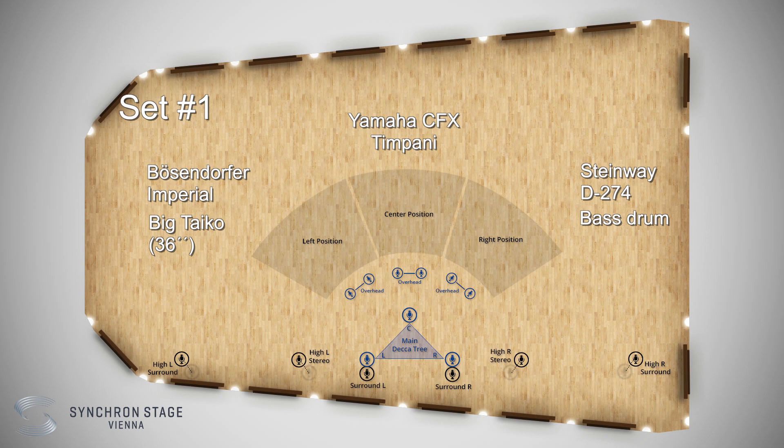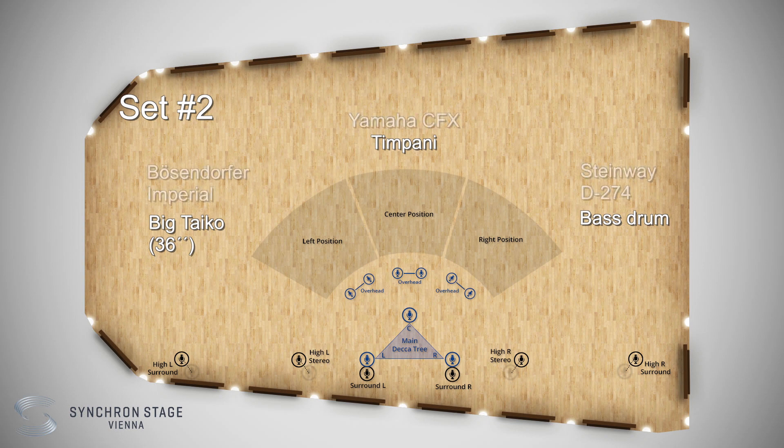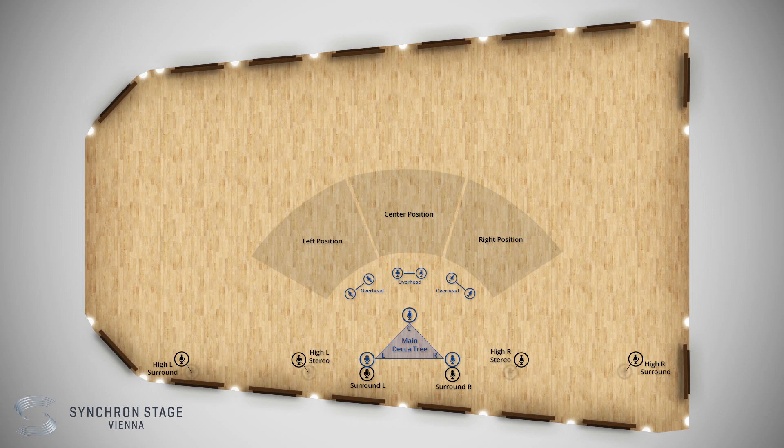The second set, Big Timpani, boosts each timpani hit with the Big Taiko and bass drum, and if you like, you can add the buddy resonance of all pianos separately. Set number three combines low bells and our pianos.